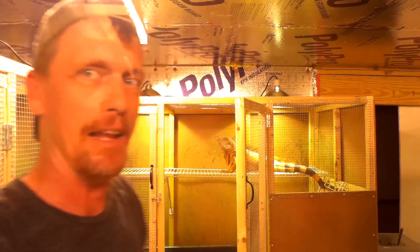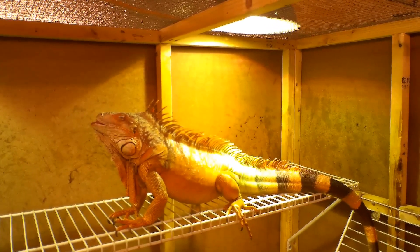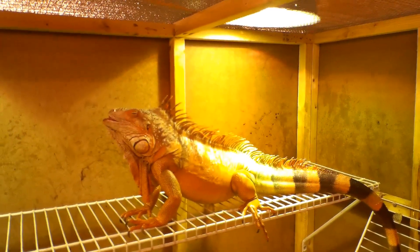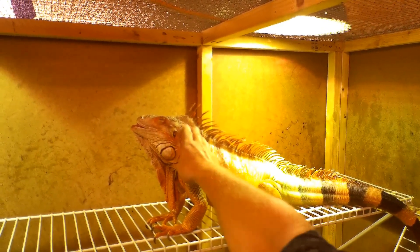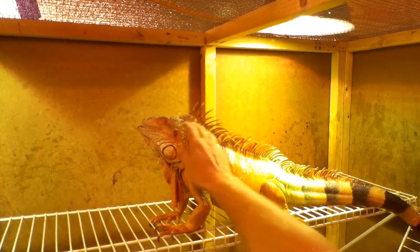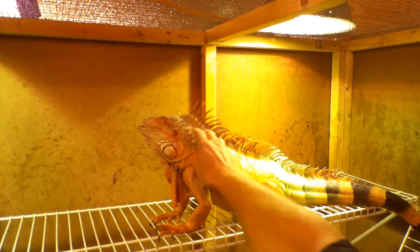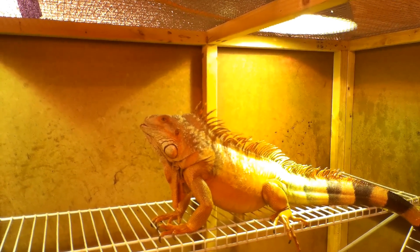He's not wanting to come out. So remember guys, this is Buddy, my red — I'm going to call him Super Red. He came to me solid red. And I can pet him, I can work with him, I can trim and cut the nails, but he's not wanting to come out. And it is breeding season, so I'm not going to force him out.